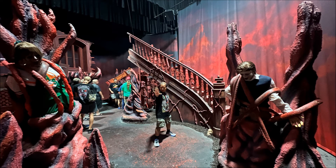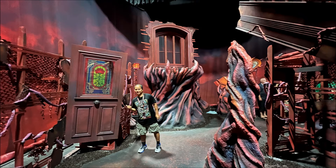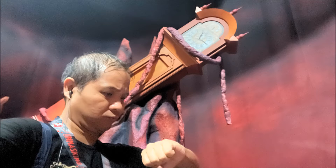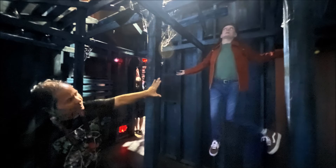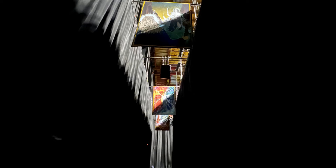The Stranger Things 4 house reenacts some very iconic scenes from the fourth season of the TV show. The upside down section was so trippy, and I made sure to take as many pics as I could in the rooms they allowed us to. And don't ask me why I'm using my telekinetic powers against Max.